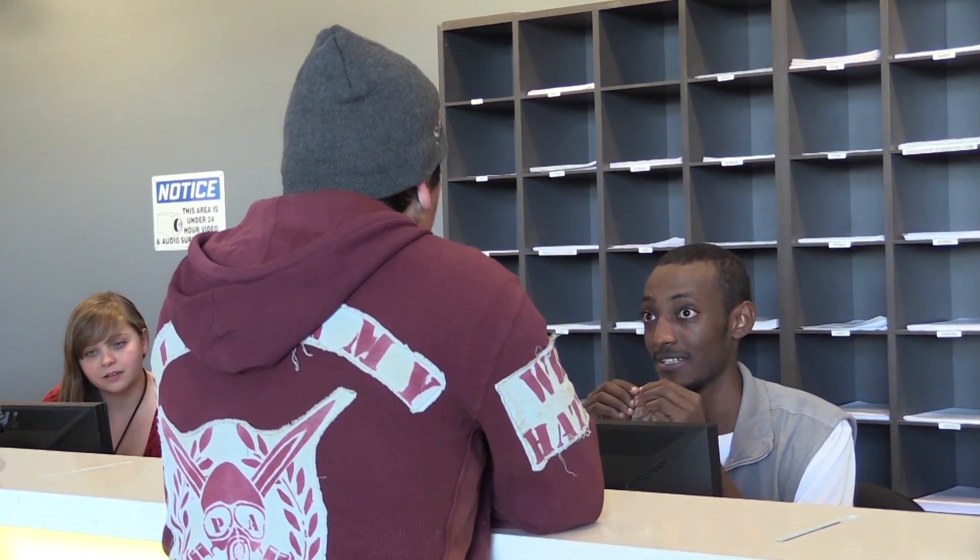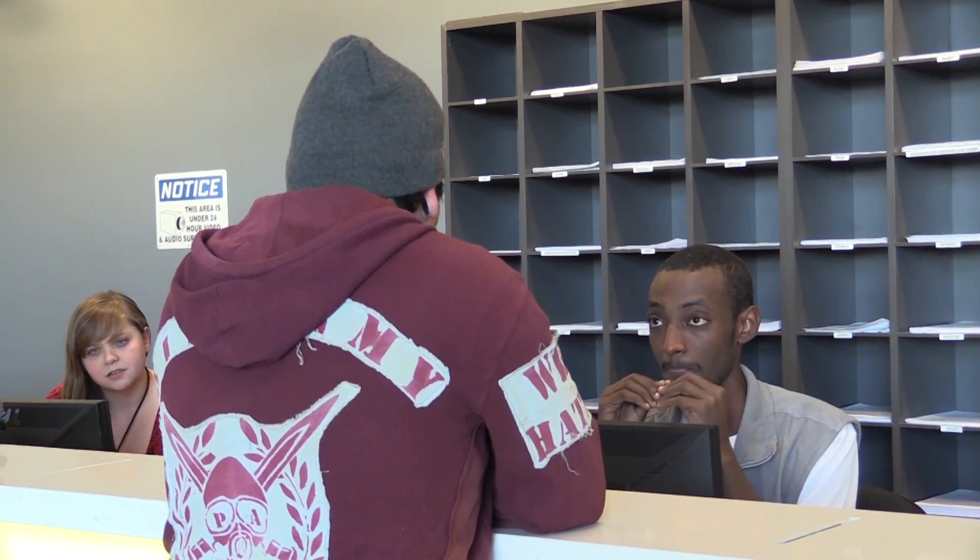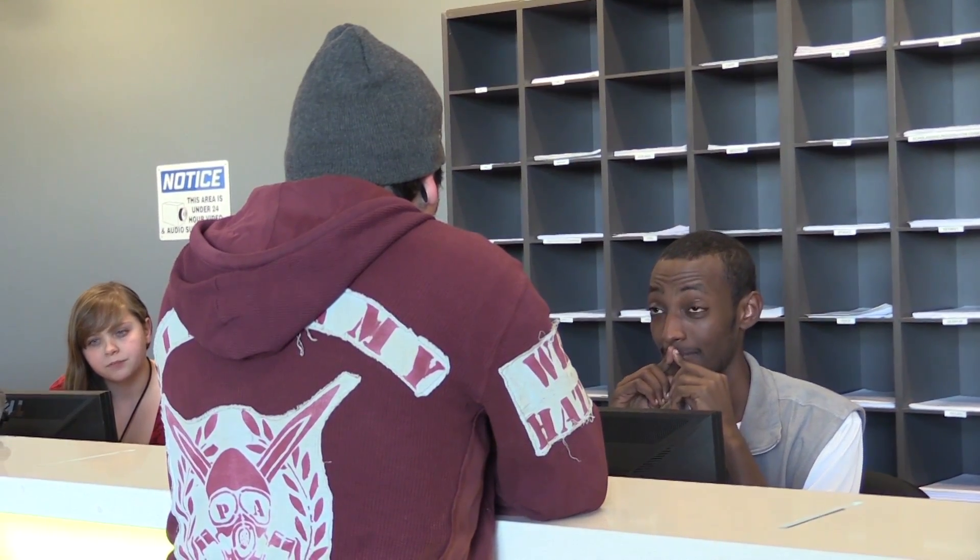Many students find themselves making multiple trips to and from the Office of Financial Aid, not knowing that these few tips will save them both time and stress. Students need to realize that the Office of Financial Aid is literally the middleman between the government and the student.